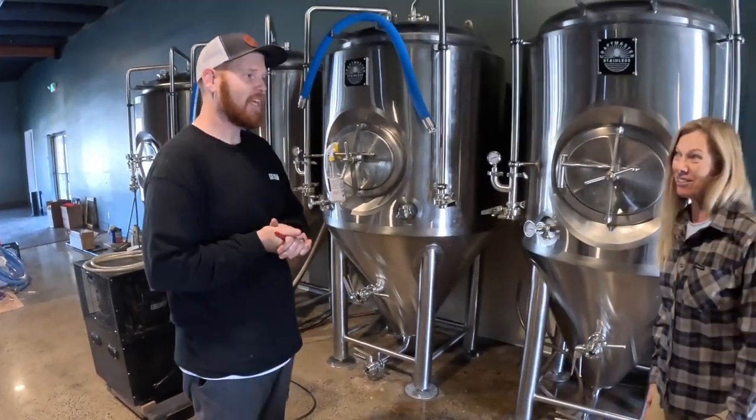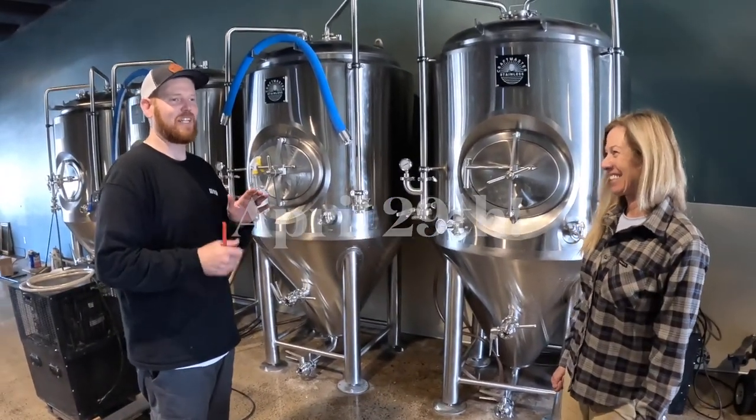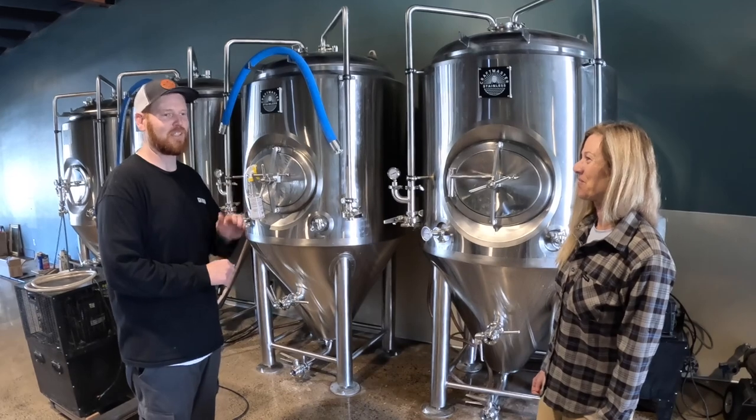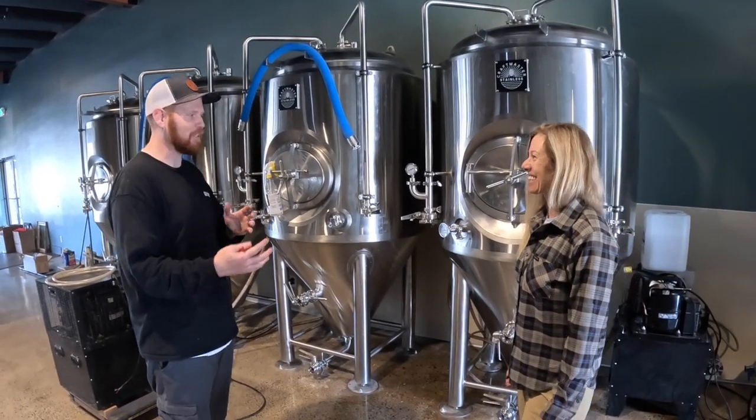And your opening day is still? April 29th — save the date. Under the pressure to get everything conditioned properly and on tap, so if I can compartmentalize everything properly we can pull it off.